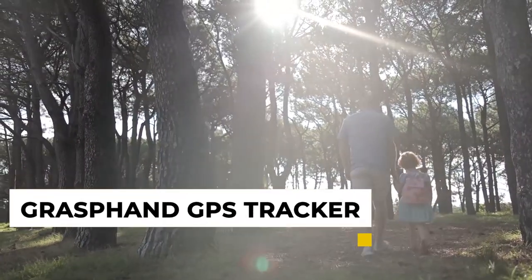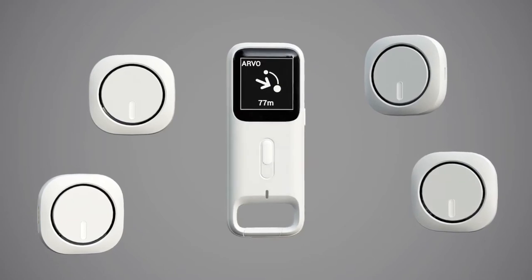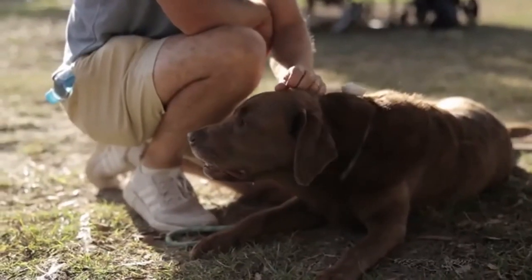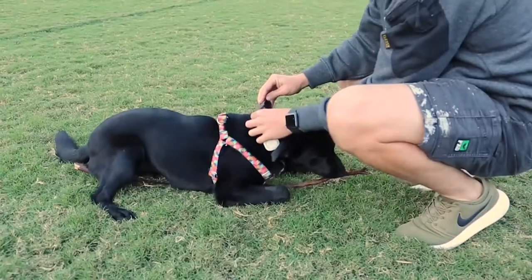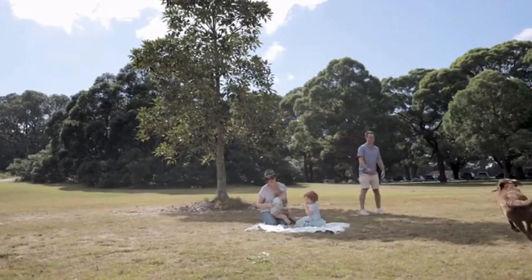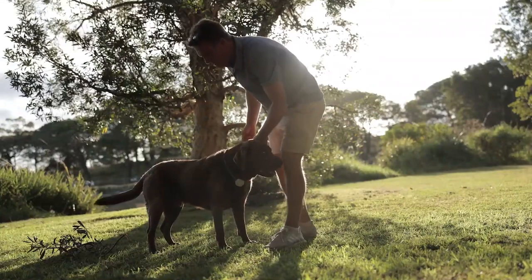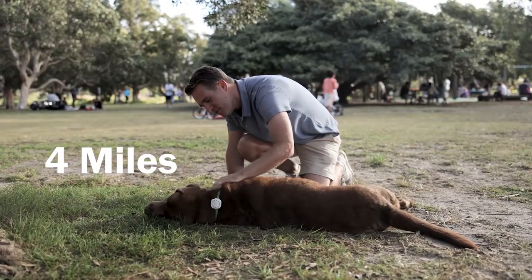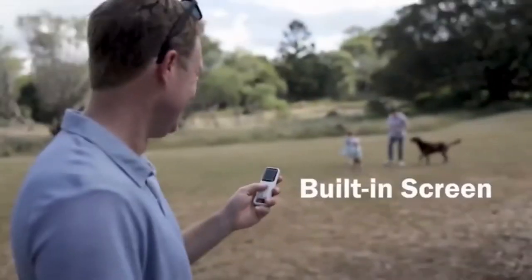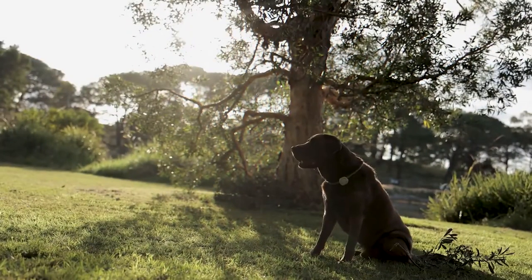7. Grass Fan GPS Tracker. If you're looking for a great GPS tracker for your furry friend, the Grass Fan is definitely worth considering. It's small and lightweight, making it easy to carry, and it has various features that make it a great choice for tracking your location. It uses GPS and GLONASS satellite systems to track your pup's location, so you can always get the most accurate information possible. The tracker also has a built-in accelerometer and gyroscope to track movement and speed. Additionally, it features a built-in flashlight and an SOS button that you can use to send your location to emergency services if you need help.